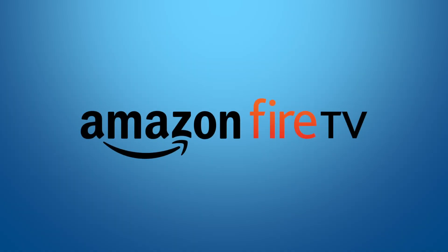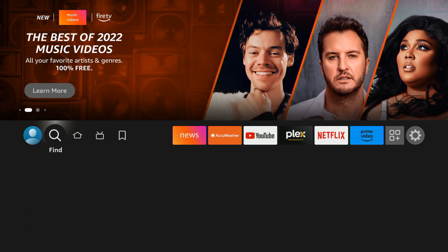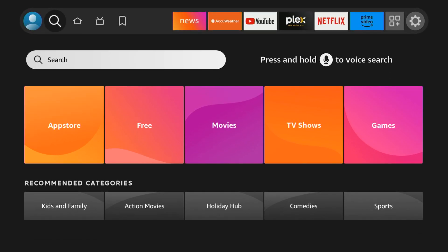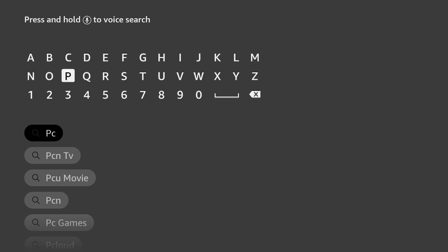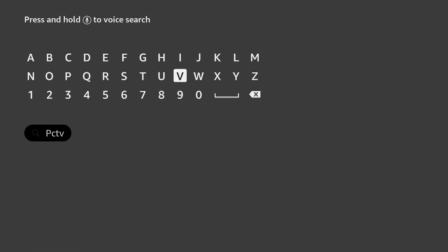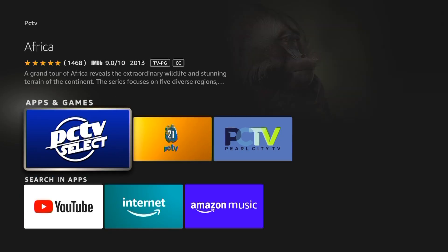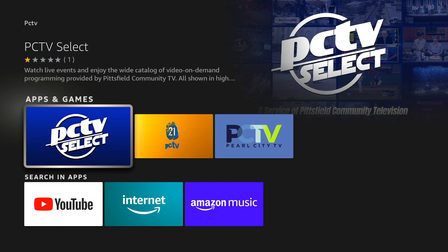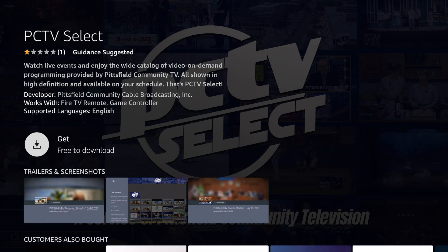On Amazon Fire TV, from the main menu, use the arrow buttons to navigate to the search icon, and push down once to select the search box. Type PCTV into the search, and press the down arrow to select the search term. Highlight PCTV Select in the Apps and Games section, and navigate to the download button. The app will download to your Fire TV device.